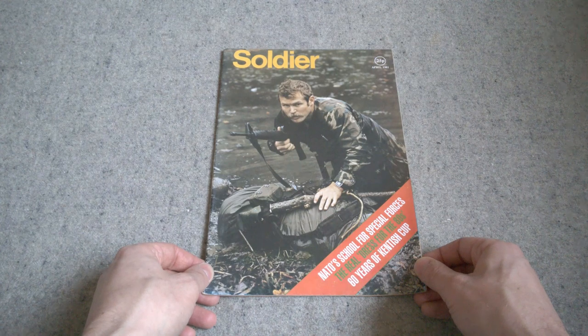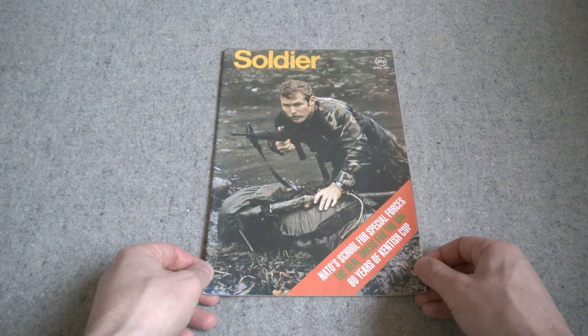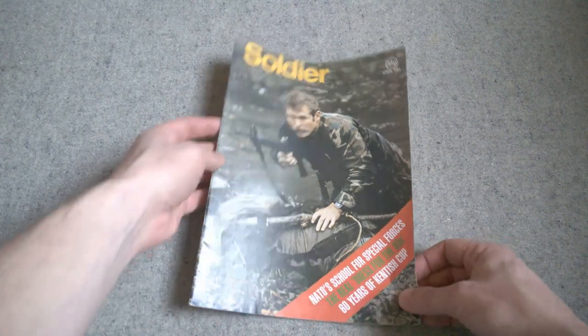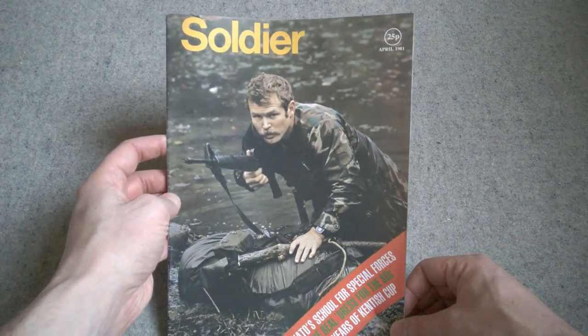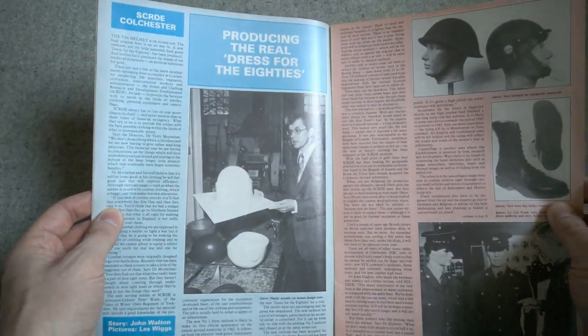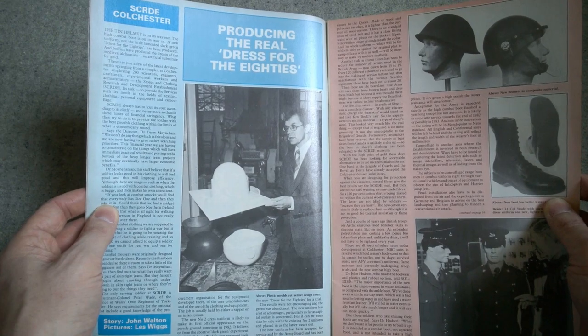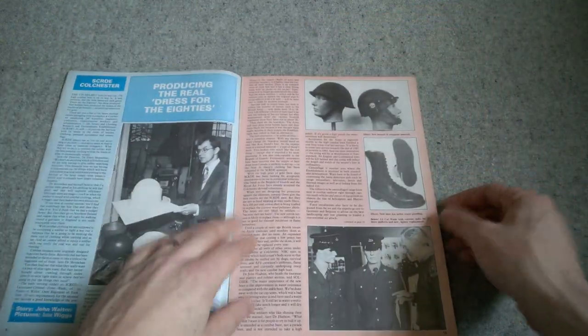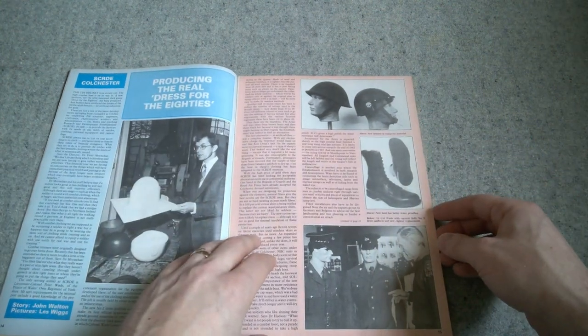We'll get into the main part of the video now and have a look at the boots and also some of the trials information which is available. Before we consider the boots in detail, we'll first consider a couple of articles in Soldier Magazine which sort of set the scene. This is April 1981, and inside we have a report from the SCRDE Colchester, which is the Army's Development Research Establishment essentially.